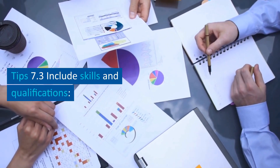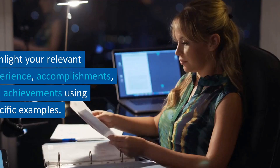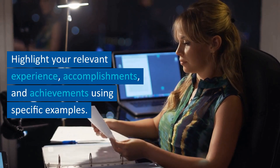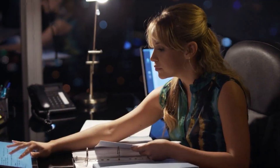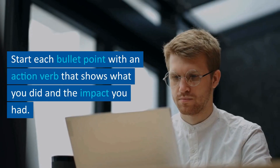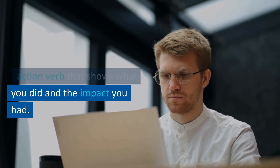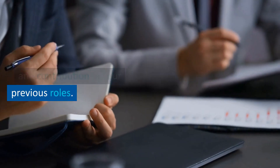Tip 7.3: include skills and qualifications. Use keywords to describe your skills and qualifications, and highlight your relevant experience, accomplishments, and achievements using specific examples. Tip 7.4: use action verbs. Start each bullet point with an action verb that shows what you did and the impact you had, helping potential employers understand your level of responsibility and contribution.